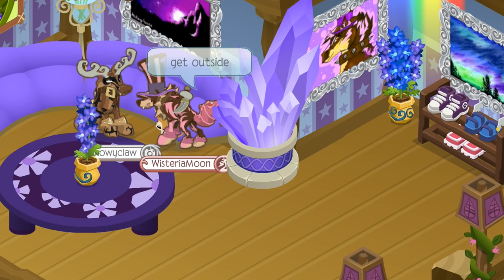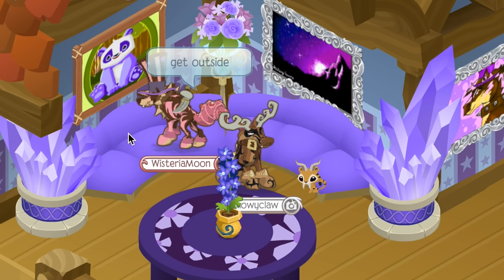Get out. I'm sorry. I'm just kidding, I'm just kidding. You know what? Here, have a seat.